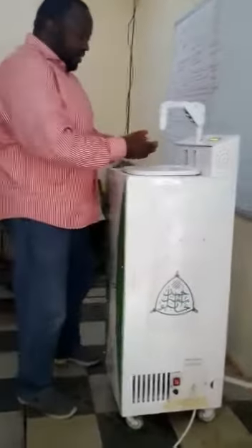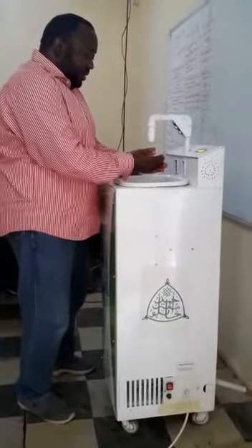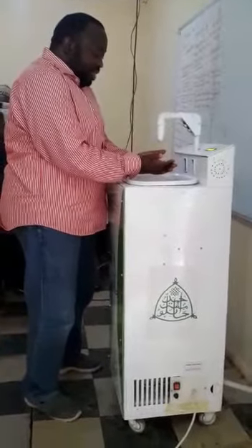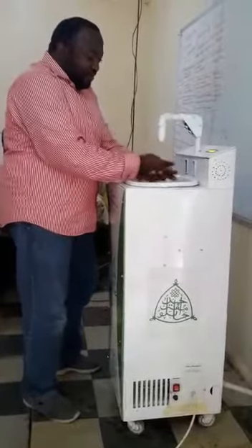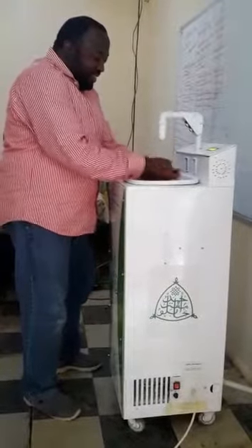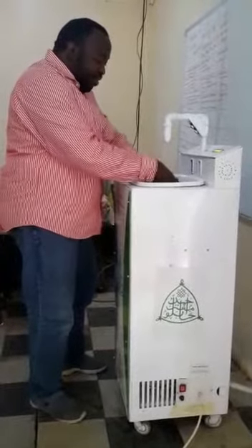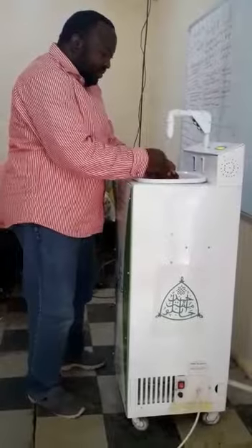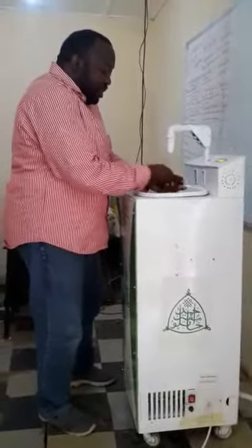Get ready — we are expecting soap. You can see soap has come. Now water. Excellent, a perfect timing. My hands are now washed, with enough water to make sure that all the traces of soap have gone.